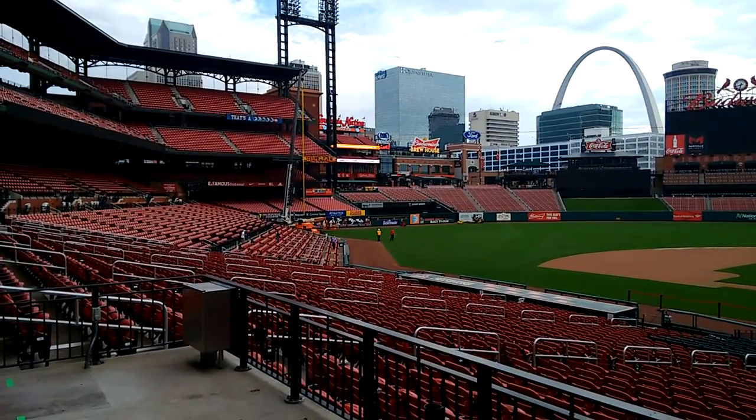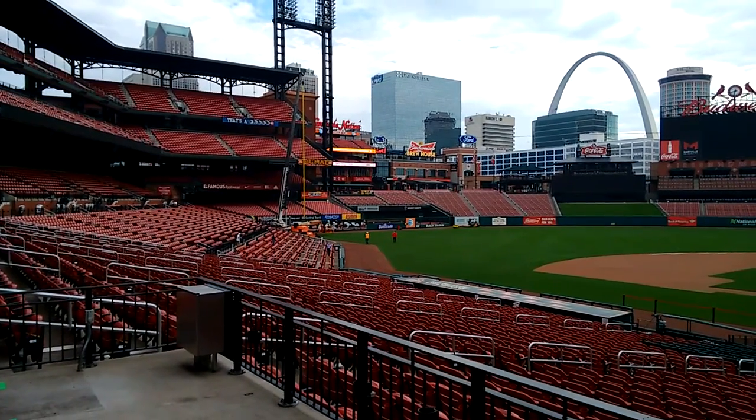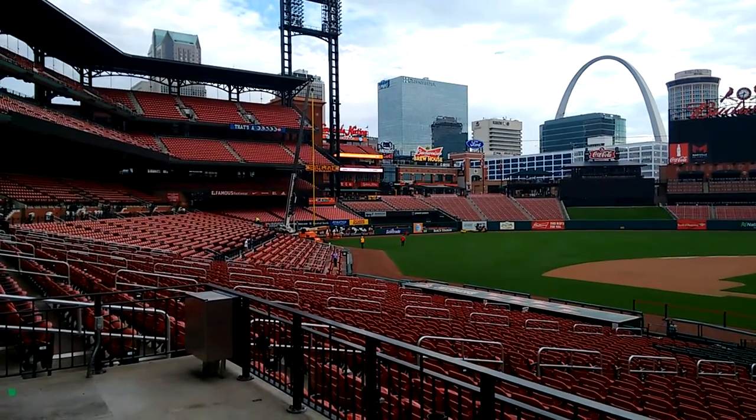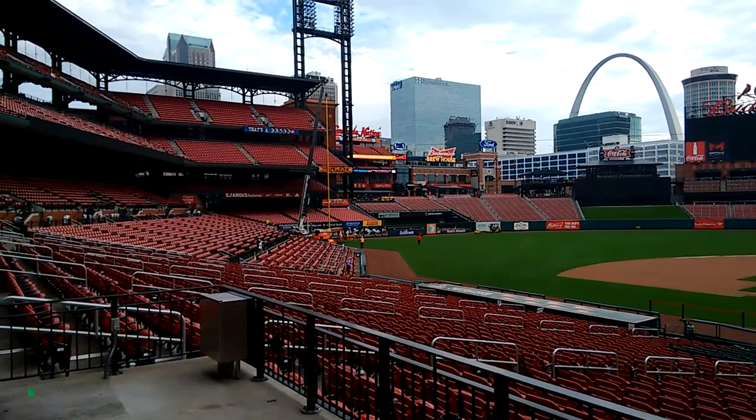Here we go. It's Thursday morning, a week and one day before the men's U.S. national team arrives — or I should say plays — in Bush Stadium.